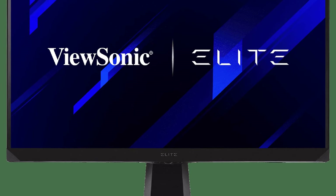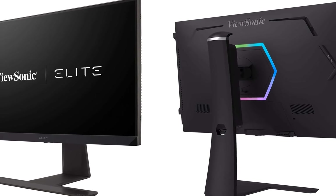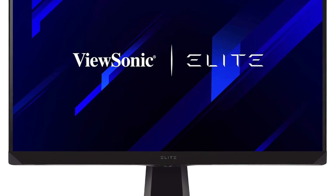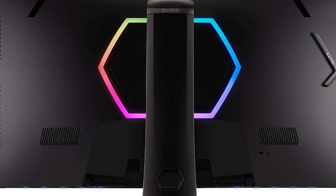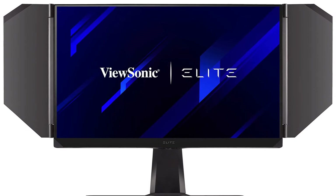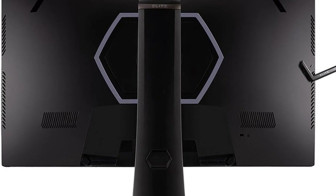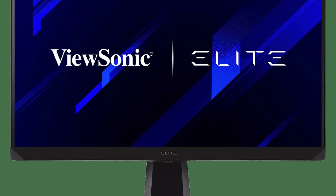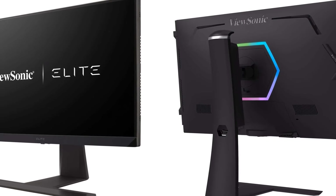The ViewSonic Elite XG270QG monitor claims its stake in the top 10 best gaming monitors with its emphasis on speed, image fidelity, and a feature set designed for competitive gamers. This 27-inch IPS display boasts a stunning QHD resolution of 2560 by 1440 for sharp visuals in games and a comfortable pixel density on the desktop. The ultra-fast 390Hz refresh rate ensures butter-smooth gameplay even in the most frenetic esports titles, and NVIDIA G-Sync compatibility eliminates screen tearing.